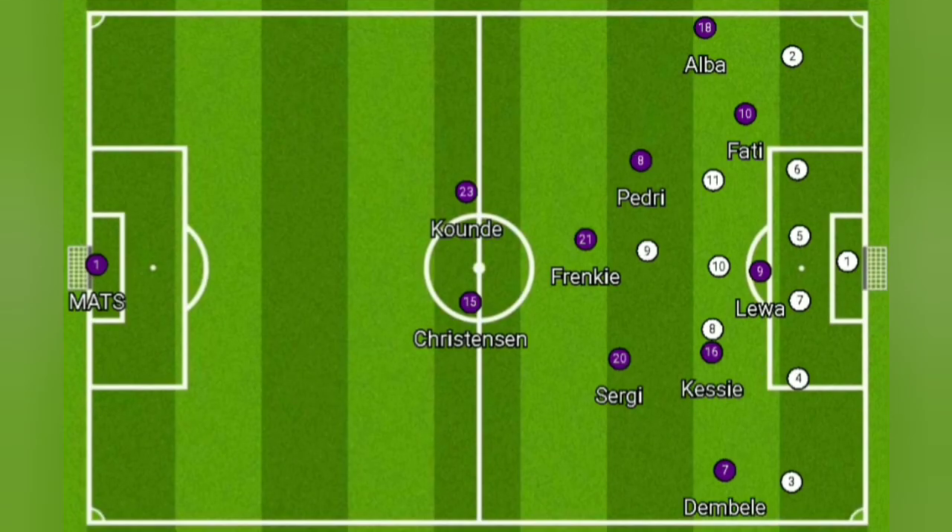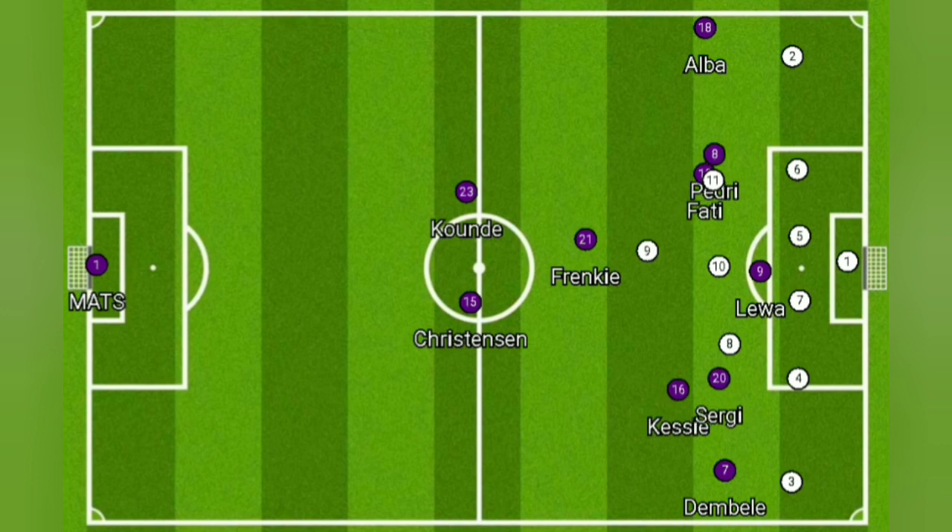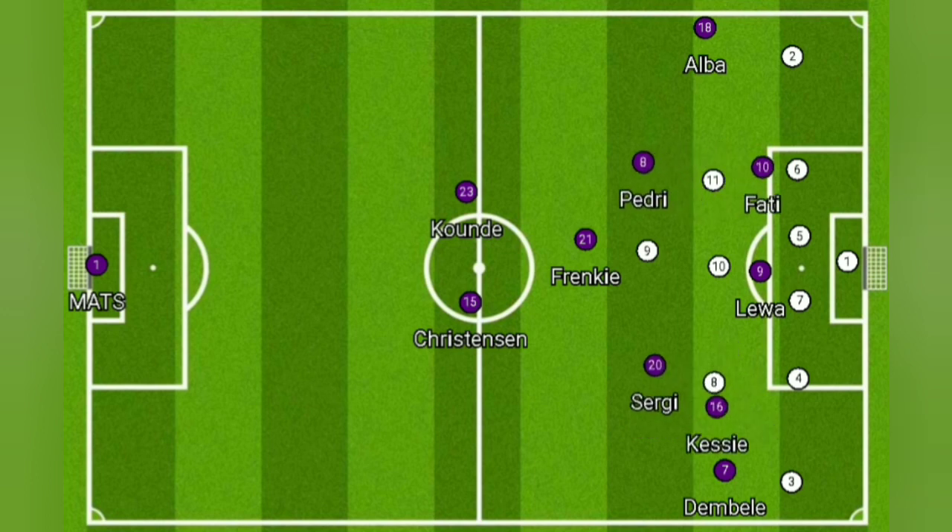Because Barca had so much space in those regions, the players in the half spaces could easily rotate positions, drawing players out of position, while the other would make third-man runs in behind the defense. Because Dembélé was drawing two players, the other could run in behind, receive the ball at the byline, and look across to whoever was in the box — most of the time being Sergio Roberto.